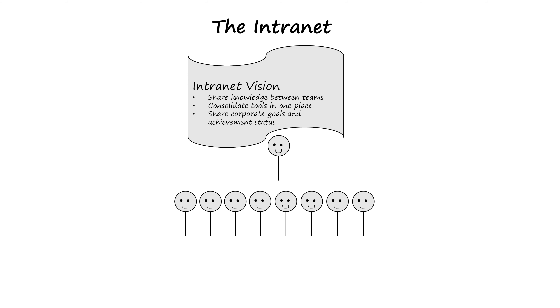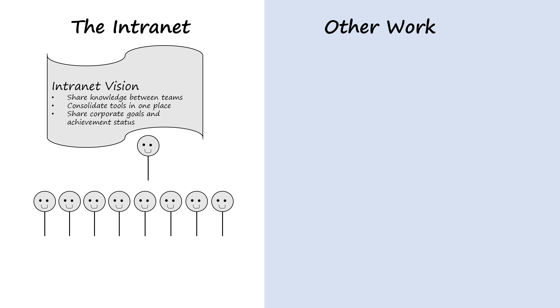But what's probably most important is a clear vision. Like any development project, when designing an intranet, the team needs something to aim at. And for intranets, this is especially important because of the nature of the team's setup.